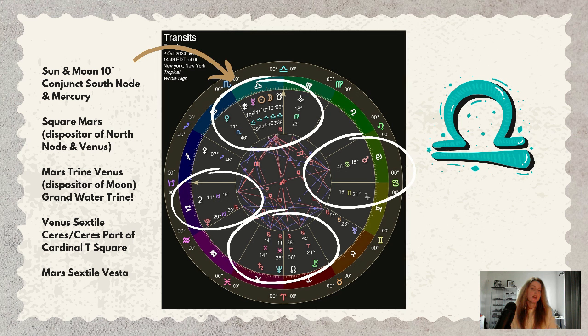At the same time there is an opposition to the north node in Aries, and then there is a square aspect between the eclipse and Mars. Keep in mind that Mars is the dispositor of the north node, and Venus is in Scorpio. Mars is also making a trine to Venus, which can be quite supportive energy.